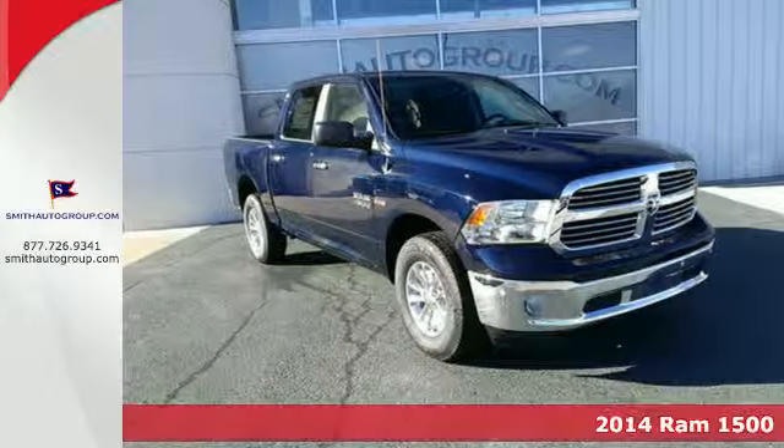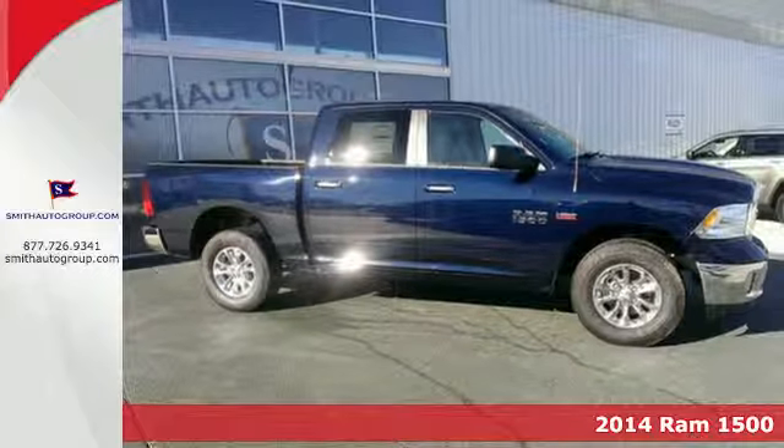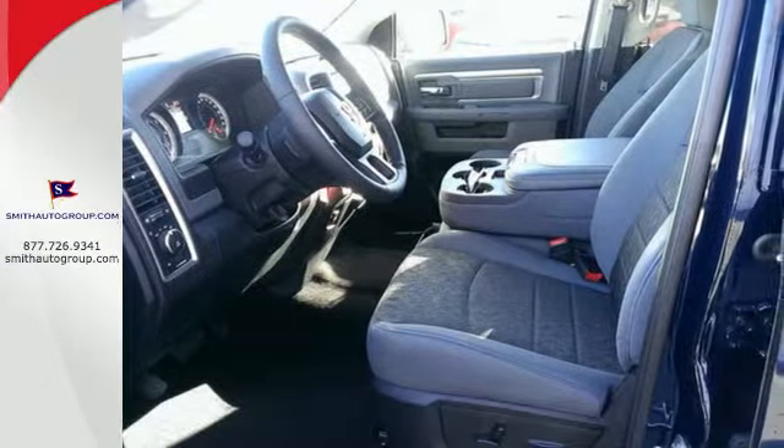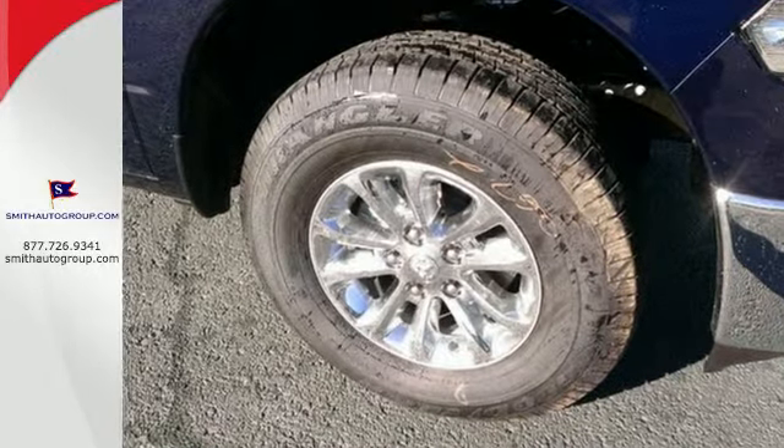It's a 2014 Ram 1500. The legendary 1500 has been rigorously tested to handle your toughest tasks. Dynamic crumple zones, multiple airbags, and side impact door beams keep your most precious cargo safe and secure.